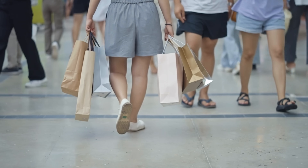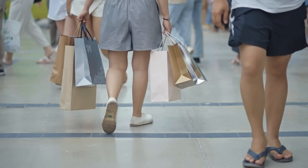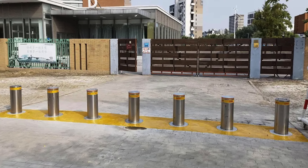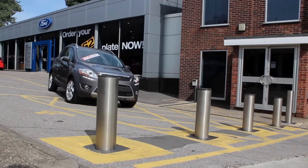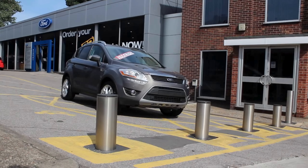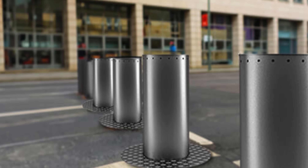So the next time you walk across a plaza or drive through a restricted gate, take a moment to notice what lies beneath your feet. The automatic bollard may not boast the grandeur of monuments or the visibility of towering walls, but in its silent movements, it carries the weight of modern security. It is the unsung defender of our streets — emerging only when needed, disappearing when not, and embodying the perfect balance of strength, elegance, and discretion.